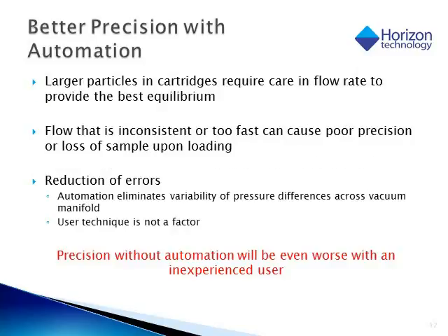Automation also improves safety for the person doing the process because they are not directly exposed to so many harmful organic solvents. As mentioned previously, automation brings better precision and better reproducibility. Because of the larger particles in the cartridge, the flow rate is critical to make sure that all analytes of interest bind to the sorbent. Load that is inconsistent — especially if done too quickly — can cause the analyte to be lost upon loading, resulting in poor precision. Also, when using a vacuum manifold, you can get differential pressure across the manifold. The cartridge closest to the valve usually has the strongest pull, so there is a lot of technique required to use a vacuum manifold precisely. Automation ensures that the user's technique is not a factor in the quality of results, and even a very inexperienced user can use the SmartPrep and get excellent reproducibility and precision.